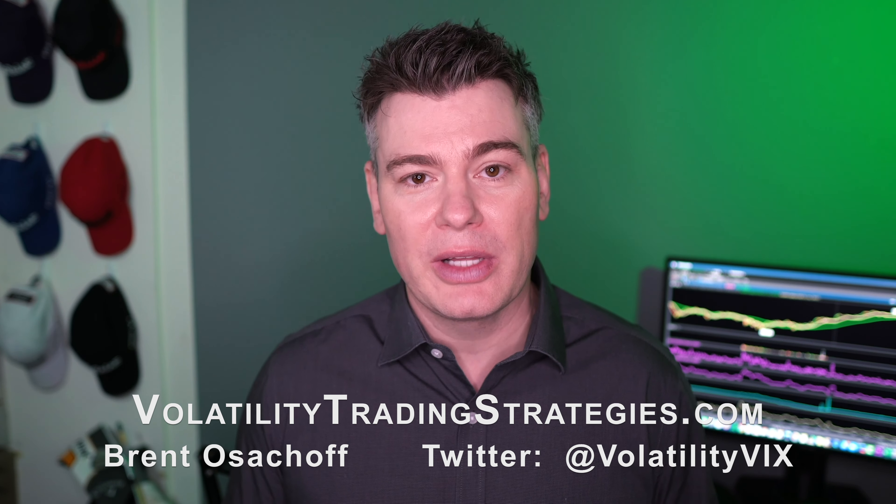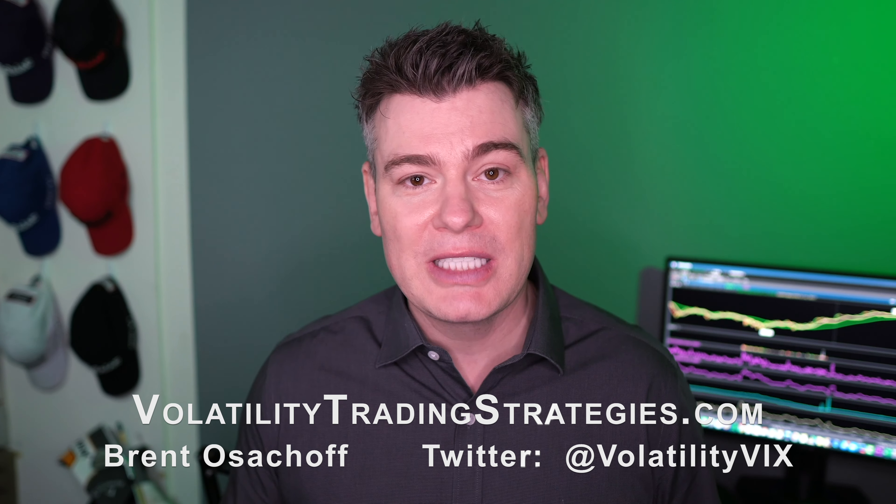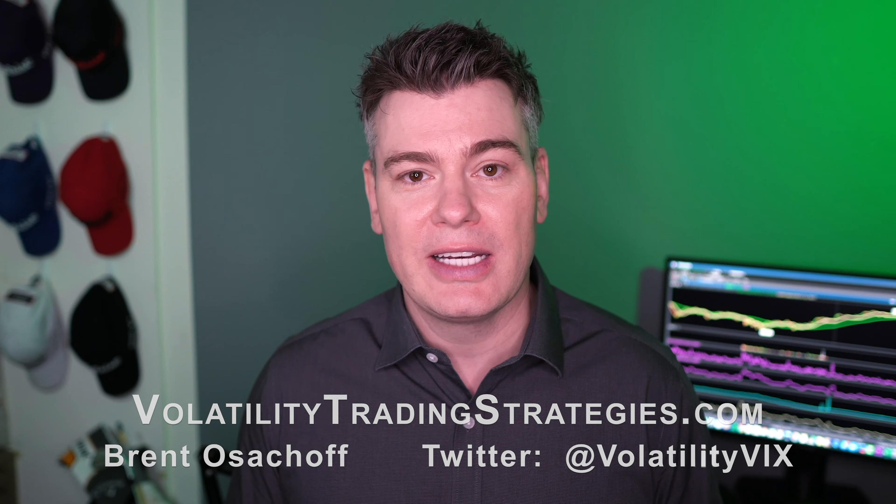If you don't understand that stuff, please don't be discouraged. This is not common knowledge and it may take a little time to absorb. We talk about this stuff regularly within the VTS community. If volatility trading interests you, there is a free trial for my service on the website — you're more than welcome to join us anytime.